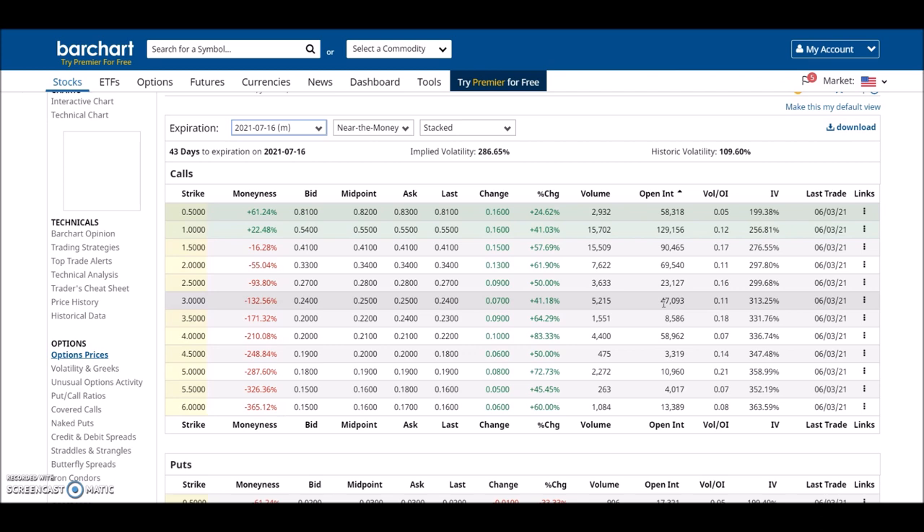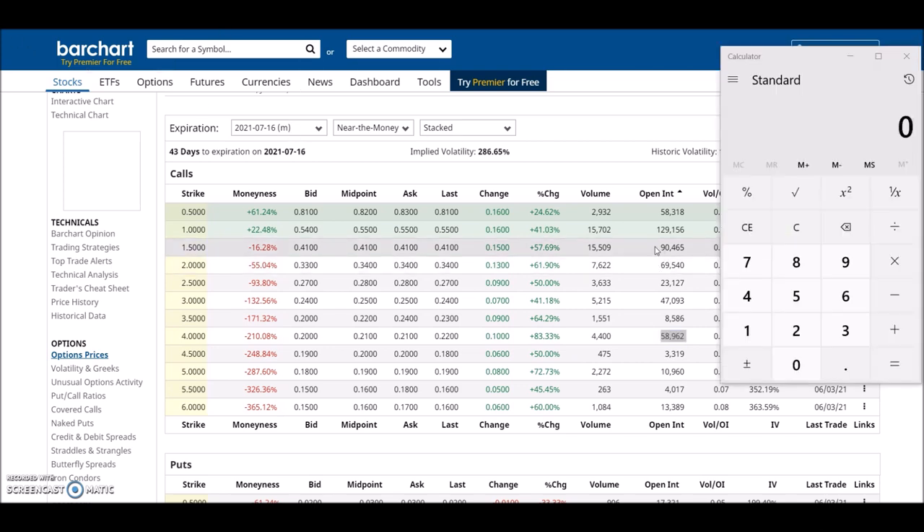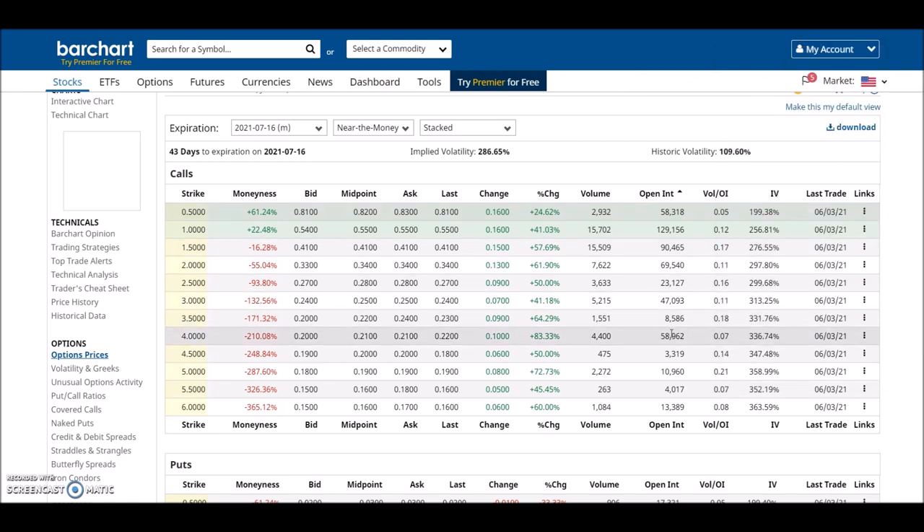Looking at July 16 options — this is even more interesting. The $1.50 strike has 90,000 open interest. The $2 strike has 69,000 call options. The $3 strike has 47,000 call options. The $4 strike has 58,000 call options. Doing a quick calculation: 90,465 contracts multiplied by the premium of $0.41, then multiplied by 100 — that's $3.7 million dollars waiting here for SNDL to hit $1.50. Big money is waiting, expecting SNDL to hit $1.50 and beyond.